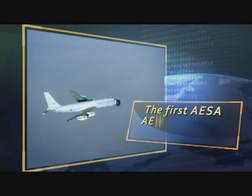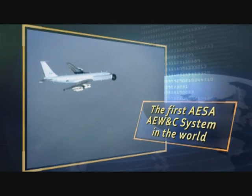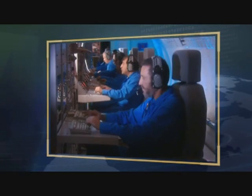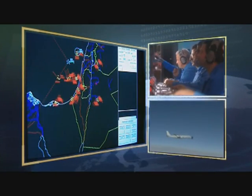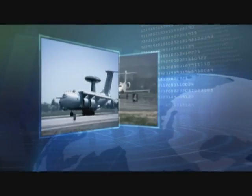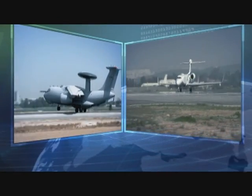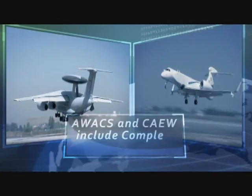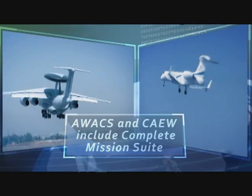The first AEW&C system in the world with AESA radar was developed by ELTA and has been successfully operational since 1995, long before other products became available. This system marked a breakthrough in AEW&C radar technology with outstanding operational capabilities and performance. ELTA is now supplying its third-generation airborne early warning systems with unmatched capabilities built on advanced technologies and operational experience.